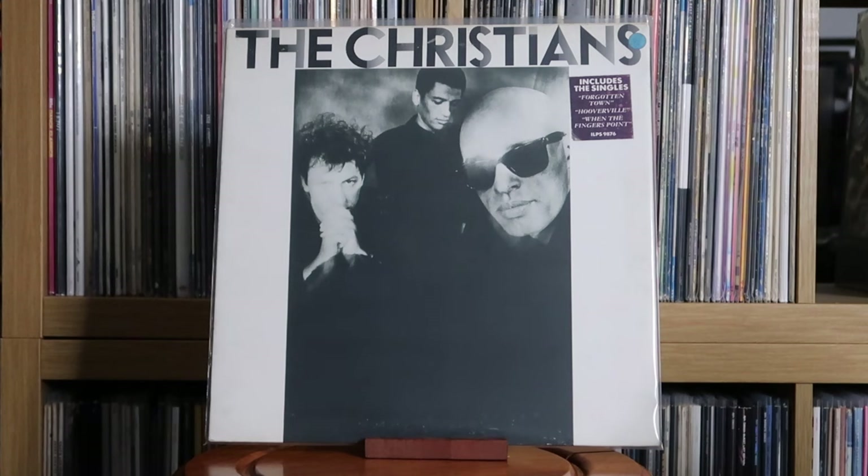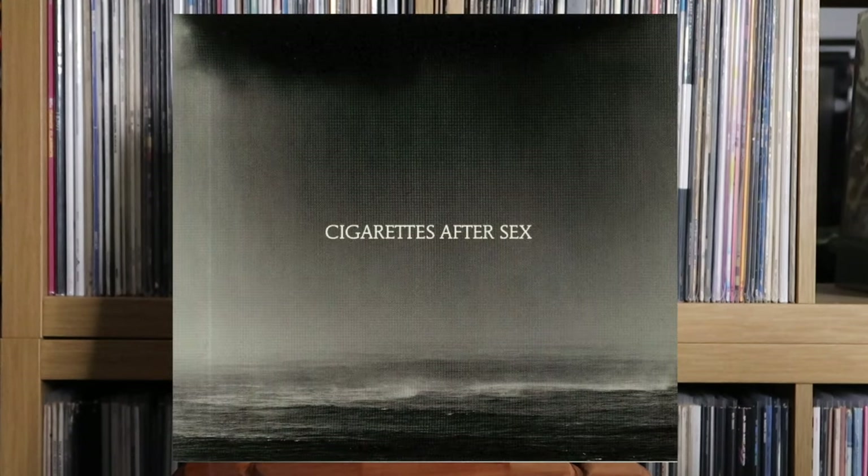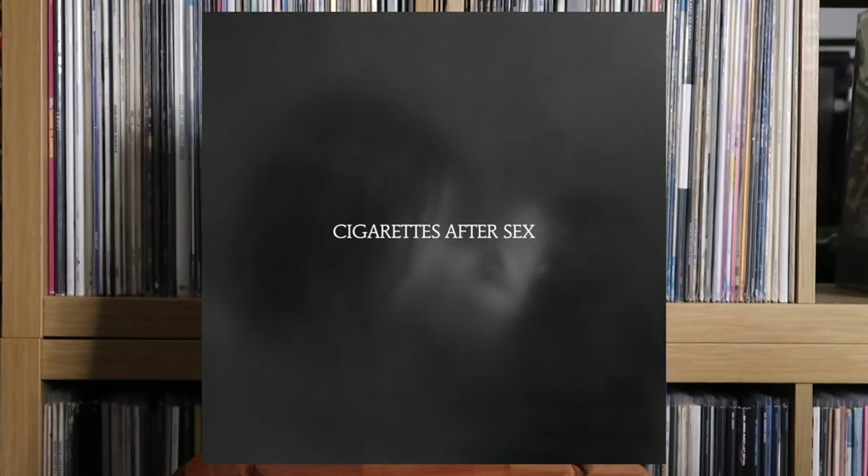The Christians: The Christians. Cigarettes After Sex: Cigarettes After Sex — a group I'm only just getting to listen to. Really like their debut album. I've listened through to their second album, Cry, on streaming, and I'm probably going to grab that on vinyl soon. Makes me very excited for their upcoming album in 2024, Exes.